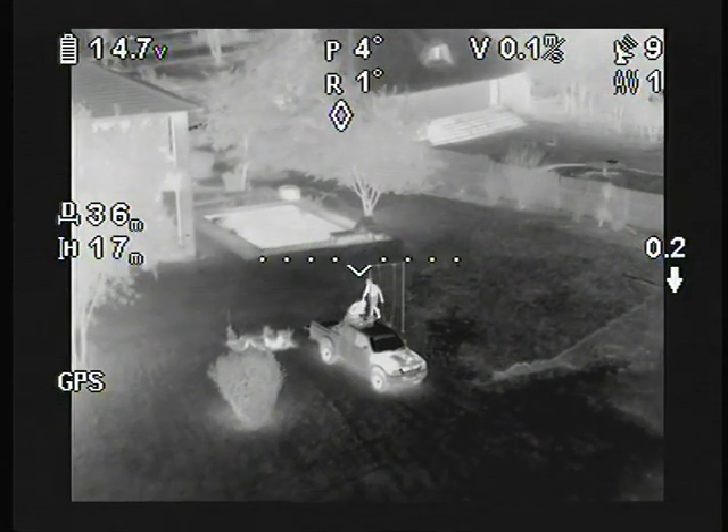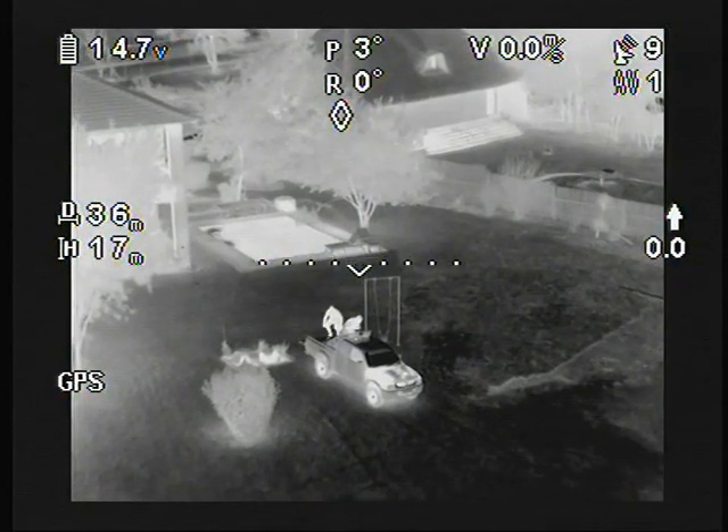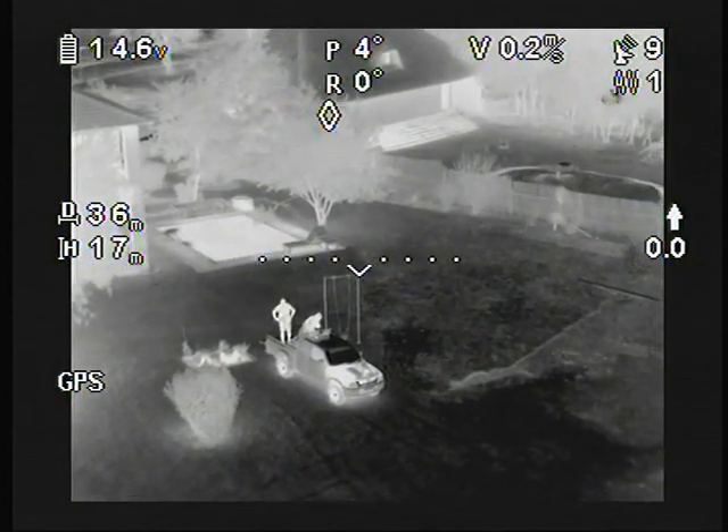The video recorded in this demonstration was done so after it was transmitted to the ground, in order to give a true representation of what an operator will actually see.